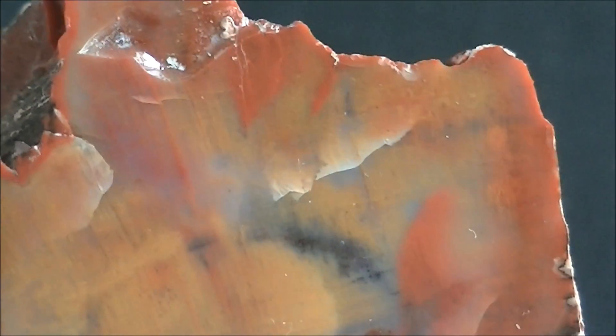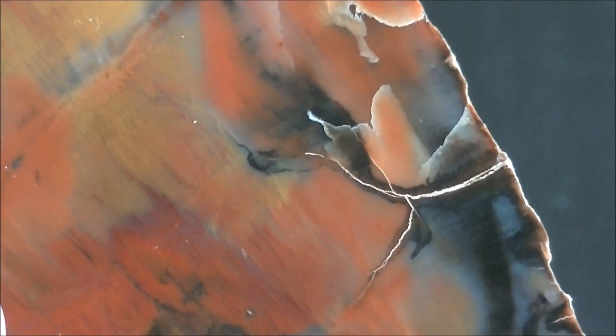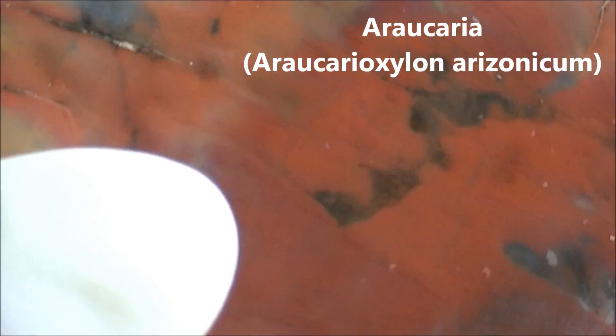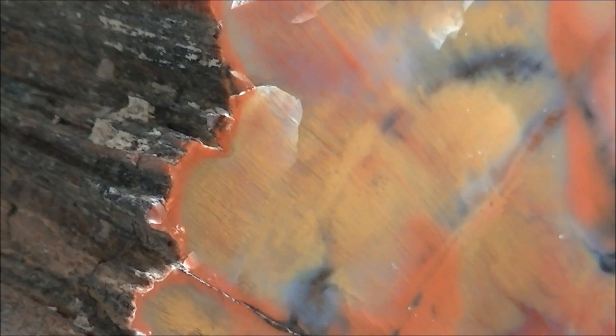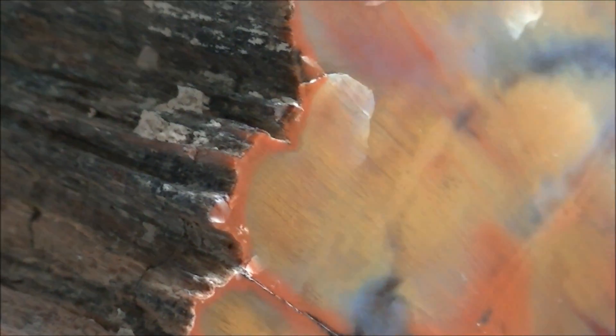This is an example of multicolored petrified wood from Arizona. As in the case of most rocks, polishing is what brings out the colors and patterns. This fossil is from the Triassic period. Roughly 200 million years ago, it was an Araucaria tree grown on the supercontinent Pangea.